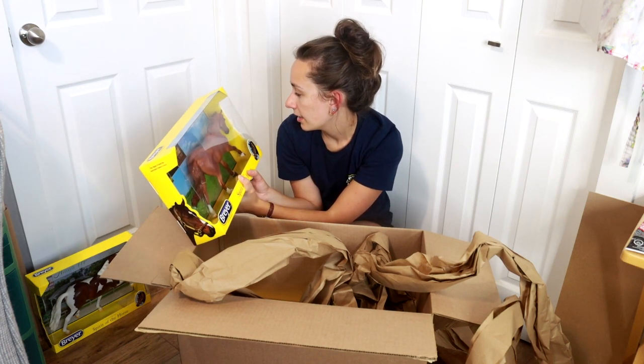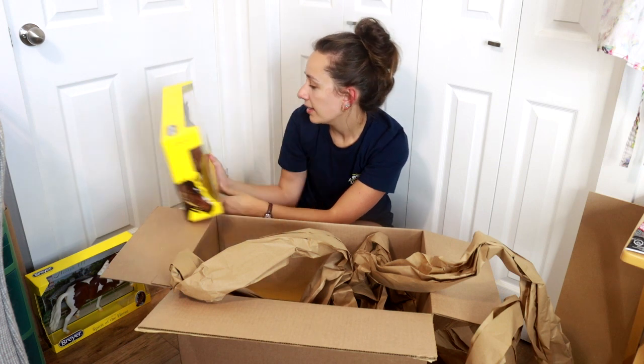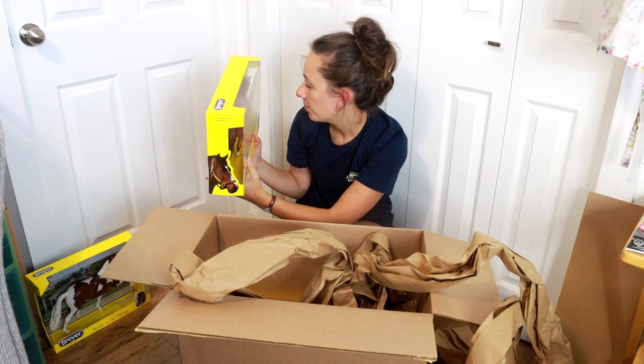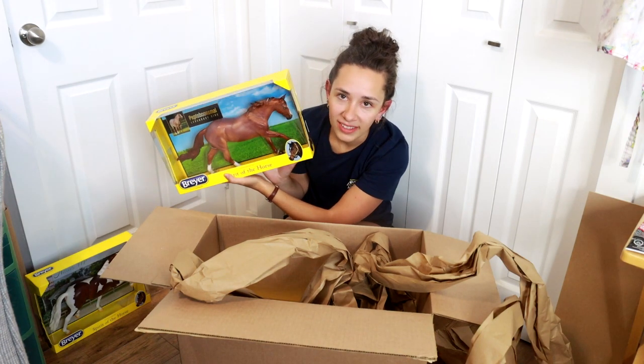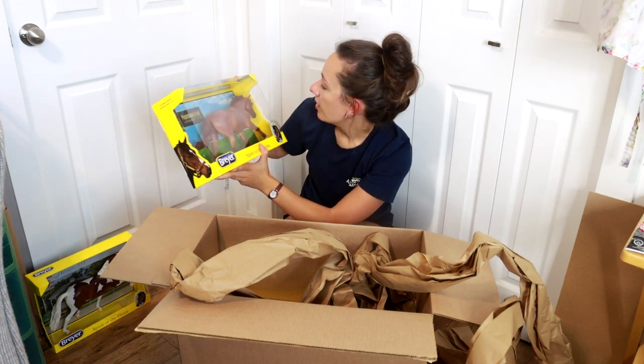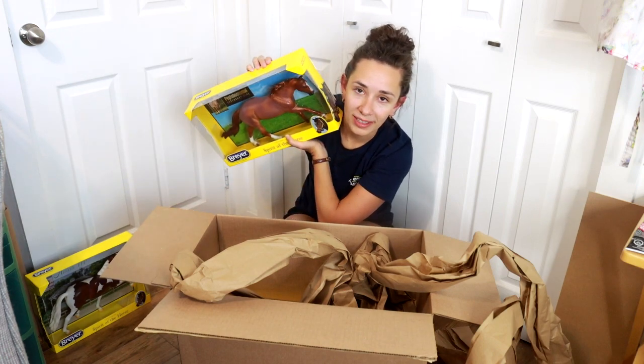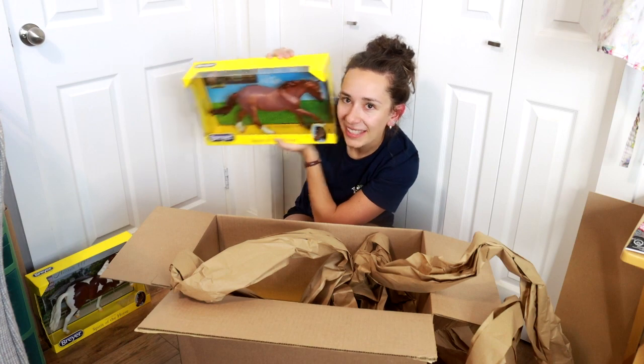We're just going to paint him up and see what he looks like. I don't love this color — he's actually better in person, but he's not amazing, not fantastic. I can pass on having him as an OF and I would rather see him in a marvelous color that I can paint him.